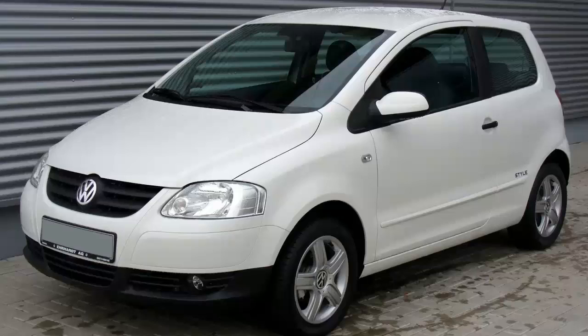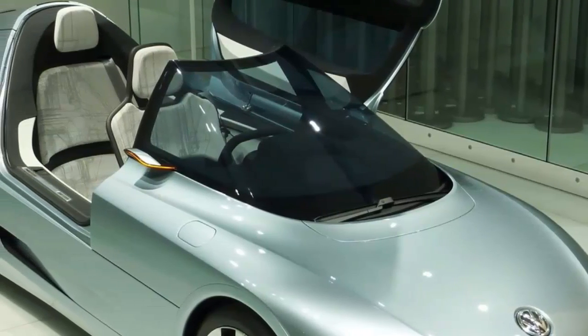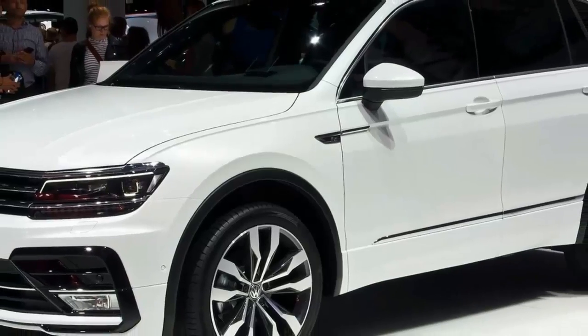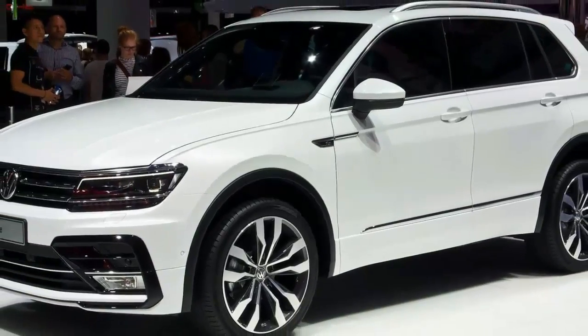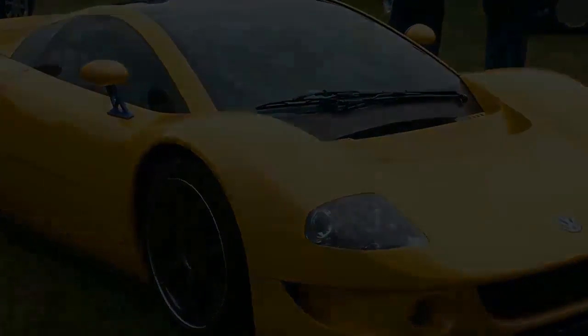My lenses, though, block over 90% of blue-spectrum light. That's supposed to help reduce eye strain for people who stare at computer screens all day. It may also have the side effect of breaking eye-tracking technology, at least at this early stage. I'll just have to try again next year.